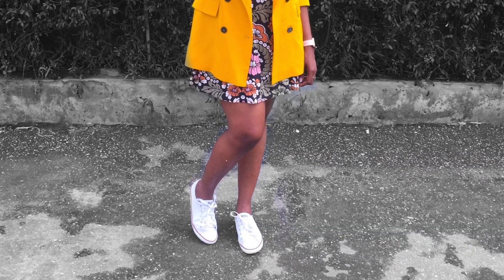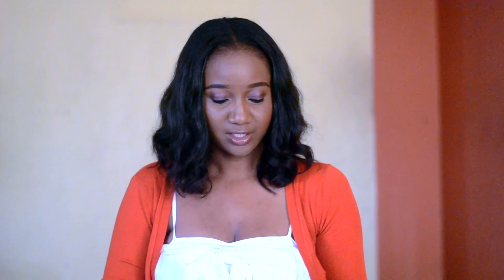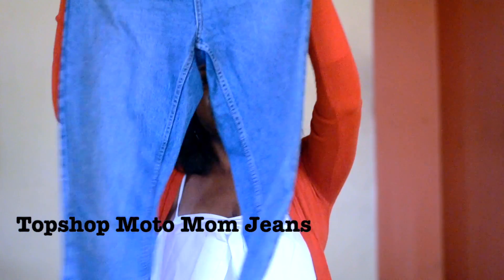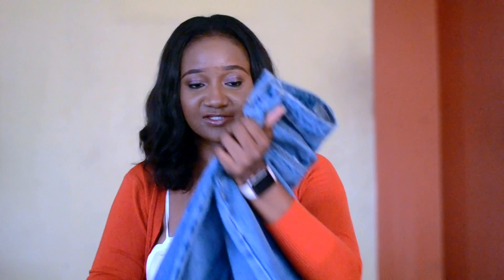The second favorite buy this year is these mom jeans I bought from Topshop. I wore them with the Zara blazer and I'll put a picture up for you to see as well.